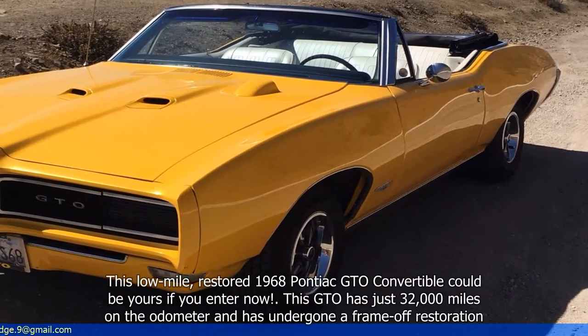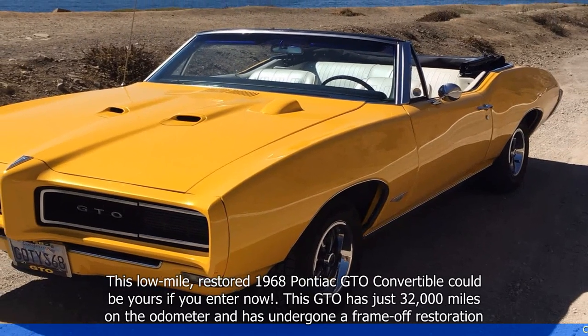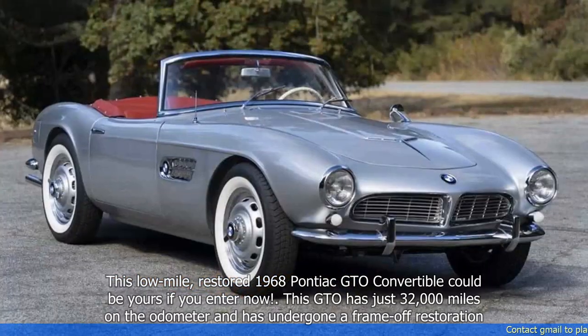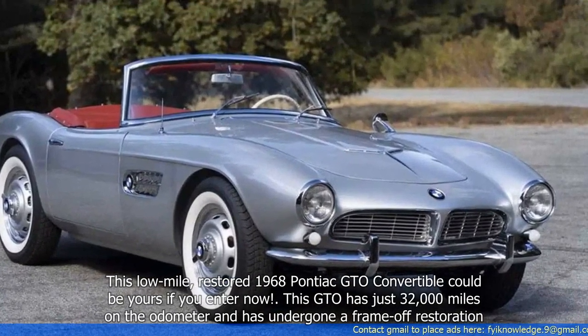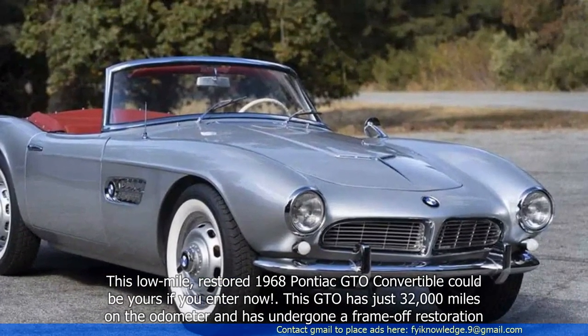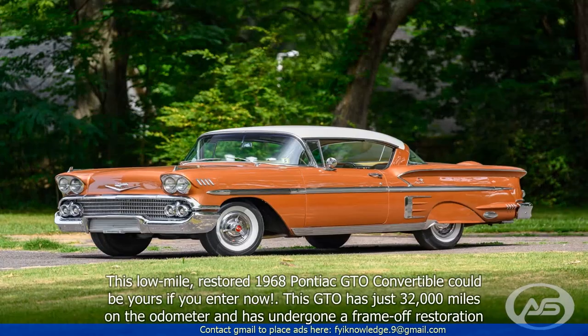This low-mile, restored 1968 Pontiac GTO convertible could be yours if you enter now. This GTO has just 32,000 miles on the odometer and has undergone a frame-off restoration.